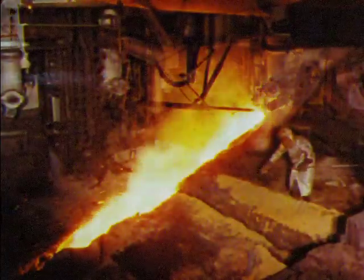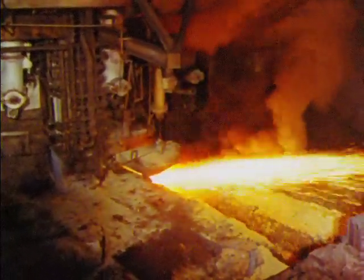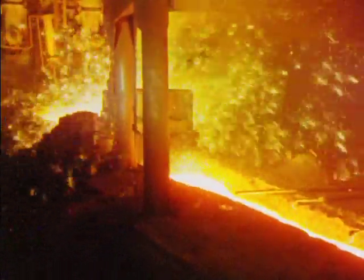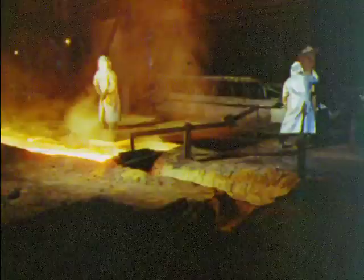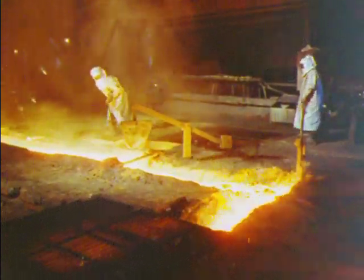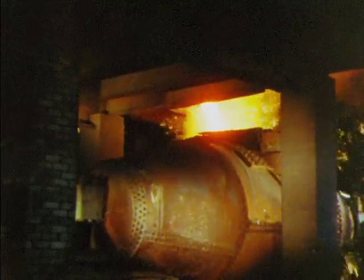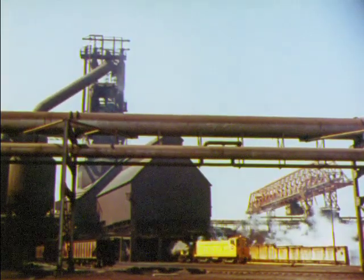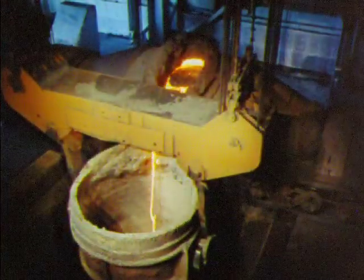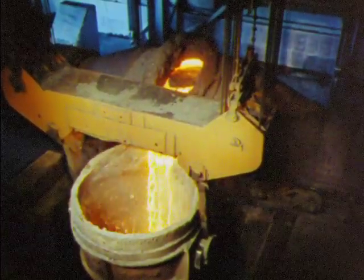Several times a day the molten iron is cast from a separate opening — 400 tons of white-hot iron at a time for this furnace. The gushing stream of iron runs into an insulated transfer car where it is kept molten. Iron transfer cars move the molten iron from the blast furnace to the steelmaking furnaces, where the transfer car tips to pour the liquid metal into a ladle that will carry the hot iron to the open hearth furnace.